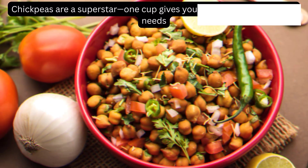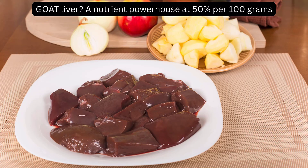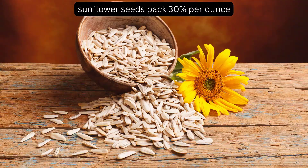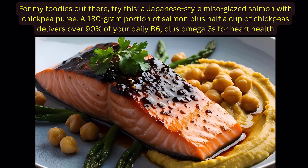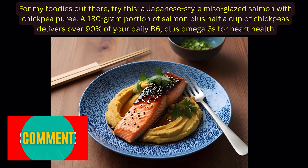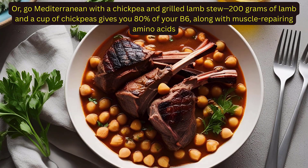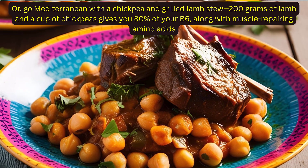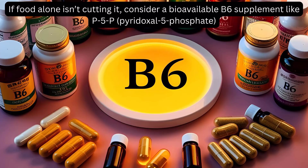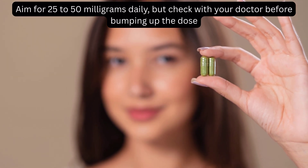Food is your best bet. Chickpeas are a superstar — one cup gives you about 55% of your daily needs. Goat liver is a nutrient powerhouse at 50% per 100 grams. Wild-caught salmon and turkey each offer around 40%, and sunflower seeds pack 30% per ounce. Try a Japanese-style miso-glazed salmon with chickpea puree — a 180-gram portion of salmon plus half a cup of chickpeas delivers over 90% of your daily B6, plus omega-3s for heart health. Or go Mediterranean with a chickpea and grilled lamb stew. If food alone isn't cutting it, consider a bioavailable B6 supplement like P5P (pyridoxal 5-phosphate). Aim for 25–50 mg daily, but check with your doctor before bumping up the dose.